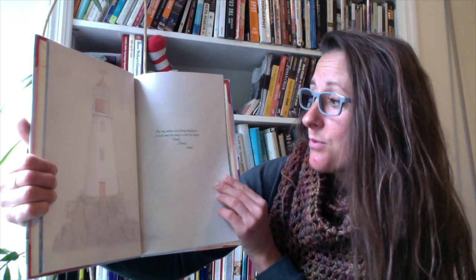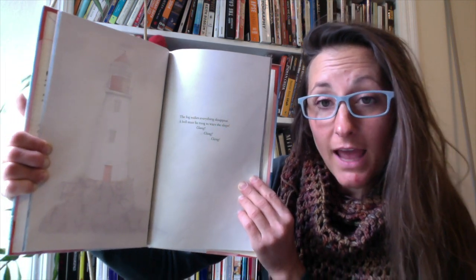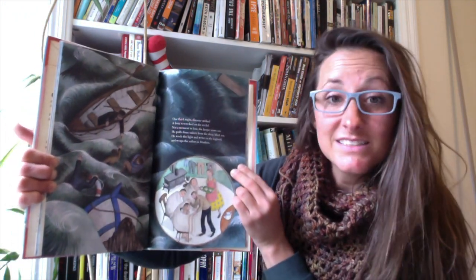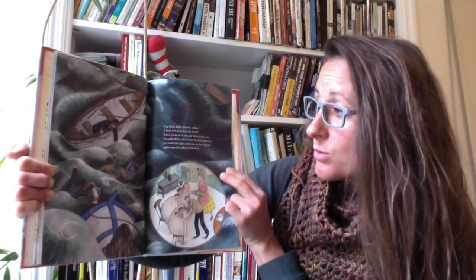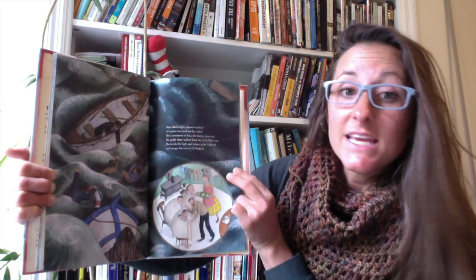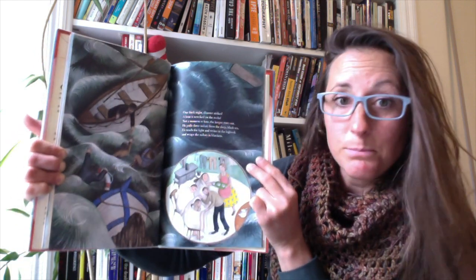The fog makes everything disappear. A bell must be rung to warn the ships. Clang, clang, clang. One thick night, disaster strikes. A boat is wrecked on the rocks. Not a moment to lose, the keeper rows out. He pulls three sailors from the deep black sea. He tends the light and writes in the logbook and wraps the sailors in blankets.